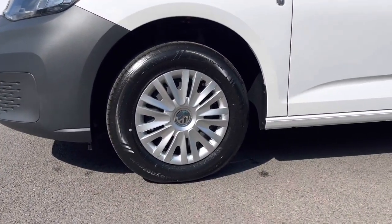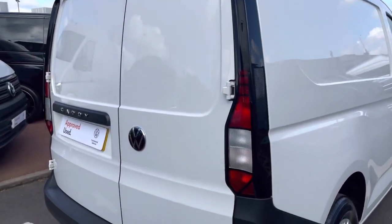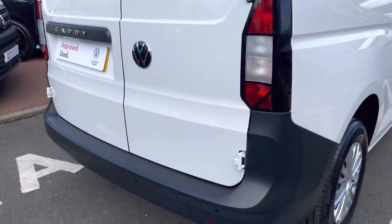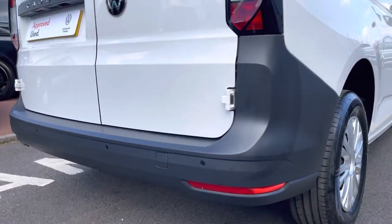Down below, the van sits on 16-inch black steel wheels and comes with the full plastic wheel trim covers. To the rear of the vehicle we have the rear combination lights as well as a set of parking sensors set into that rear bumper.